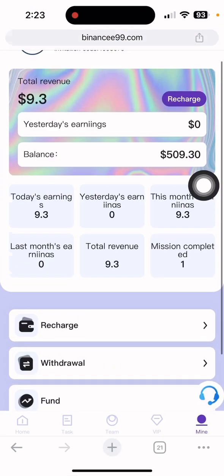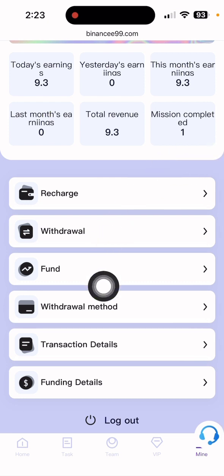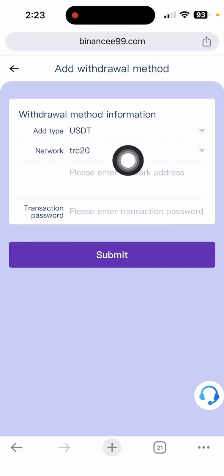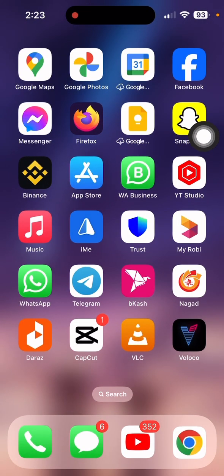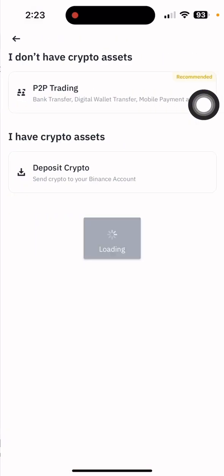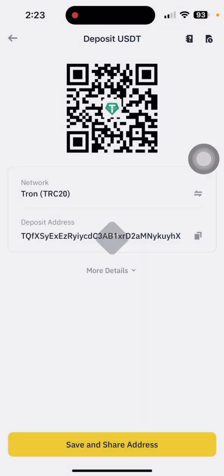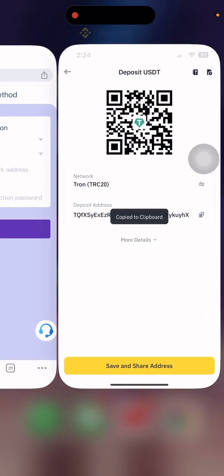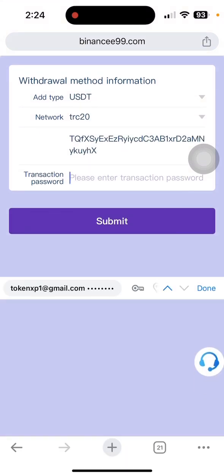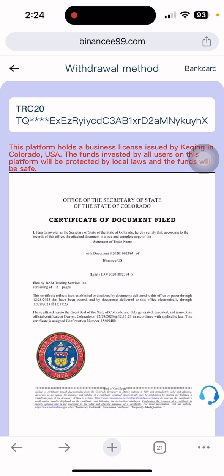If I check the 'Mine' section, my balance is showing 9.30 dollars. Now I want to withdraw. First click the withdrawal method, then click it again. You need to add your USGT address first. Open your Binance wallet — I'm choosing Binance wallet for this. Click 'Receive Crypto', select USGT, choose the TRC20 address, copy it, then go back to the website and paste the address. Enter your withdrawal password and click submit. The address is now bound.